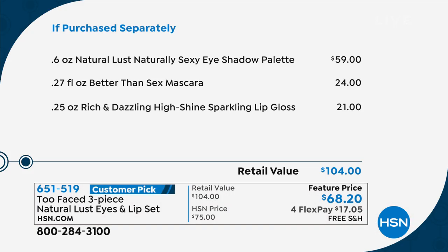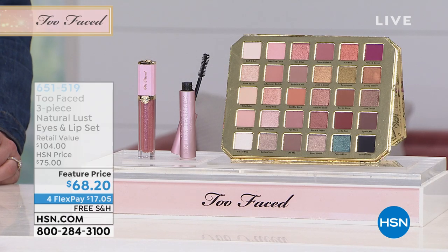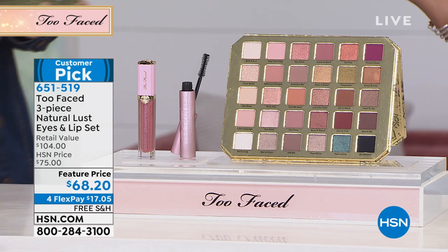If you're looking for value, this is it — as you can see how it breaks down here. What I love about Too Faced in general is the payoff you get, especially from shadows. They don't fall all over your face. They're highly pigmented and very blendable, so you can look like you had a pro do your makeup.